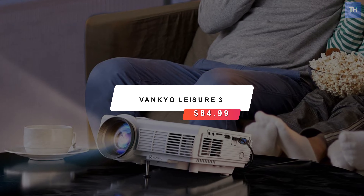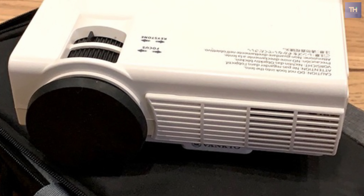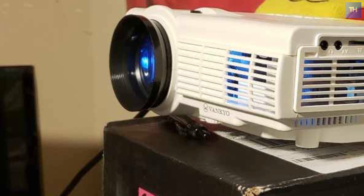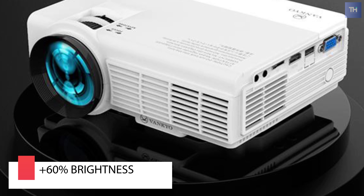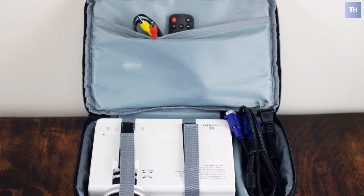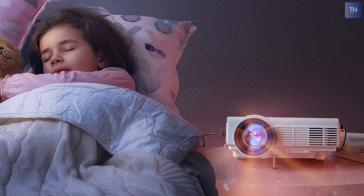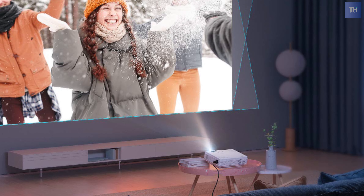At number five, we have the Vankyo Leisure 3, which is a more budget option compared to the others at $84.99. This mini projector has upgraded LED lighting that provides 60% more brightness than an ordinary projector. It can be easily connected with your smartphone, PlayStation, or Xbox to enjoy big games. It provides a watching size from 32 to 170 inches with a projection distance between 4.9 feet to 16.4 feet. The recommended projection distance is about six and a half feet. These projectors are equipped with an innovative cooling system with heat dispersion and a noise suppression technology that cuts fan sound in half.